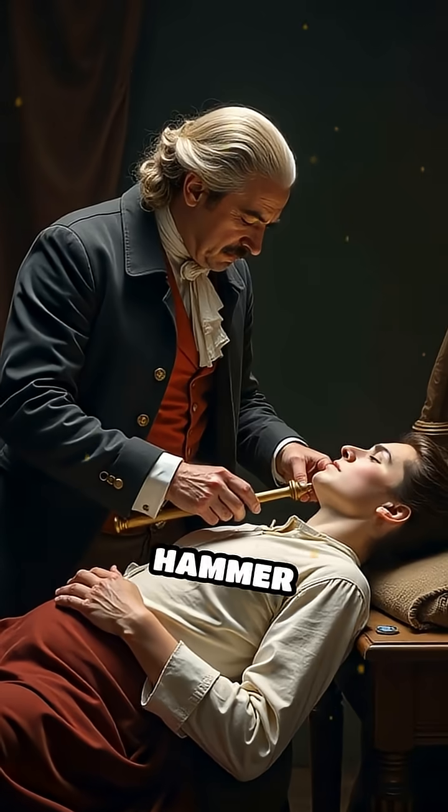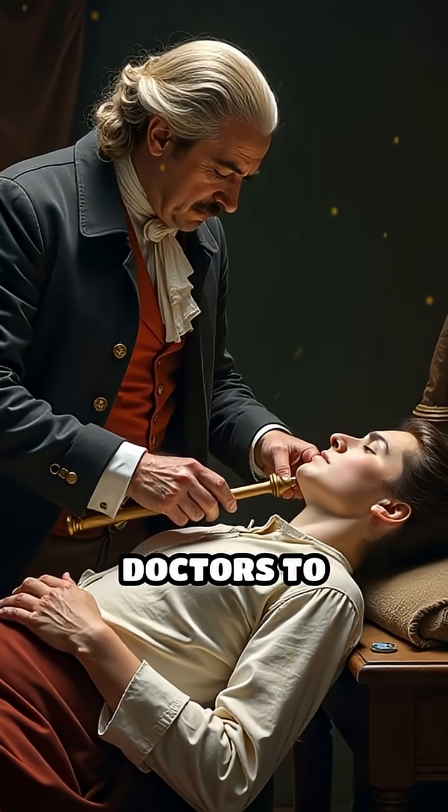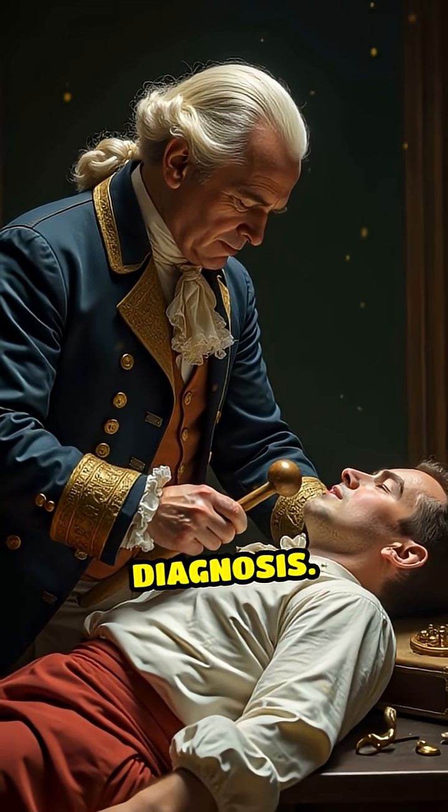Number 1: Percussion hammer, invented 1761. Leopold Auenbrugger's invention enabled doctors to diagnose chest diseases by tapping the body and listening to the resulting sounds, laying the foundation for modern clinical diagnosis.